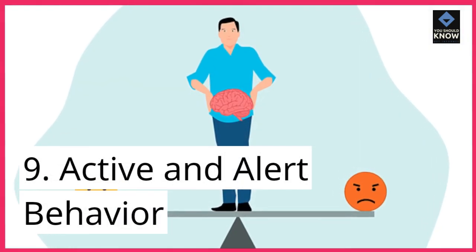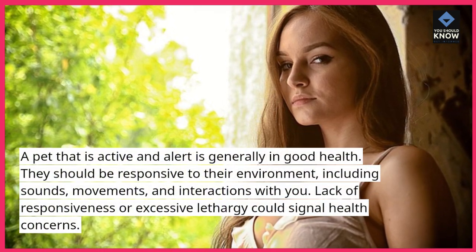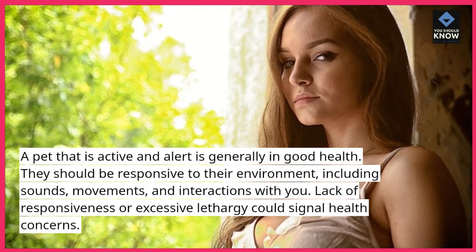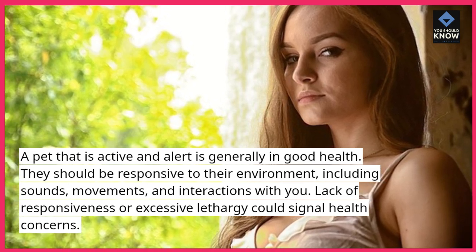9. Active and Alert Behavior. A pet that is active and alert is generally in good health. They should be responsive to their environment, including sounds, movements, and interactions with you. Lack of responsiveness or excessive lethargy could signal health concerns.